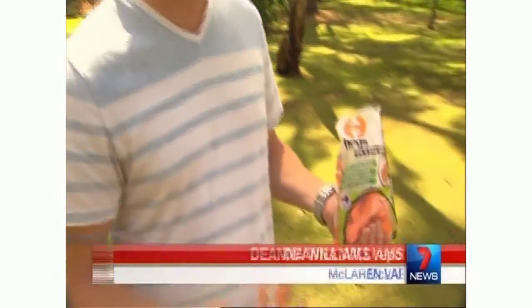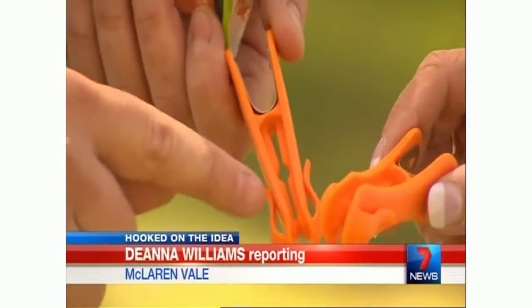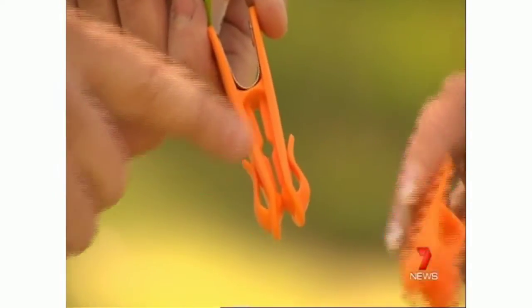As South Australia searches for new industries to fill the hole left by Holden's impending closure, a local ideas man is showing how far a little innovation can go. He admits his invention is simple, but it's already attracted interest from interstate and overseas. Scott Bucock says his new peg with a hook will revolutionise washing day.